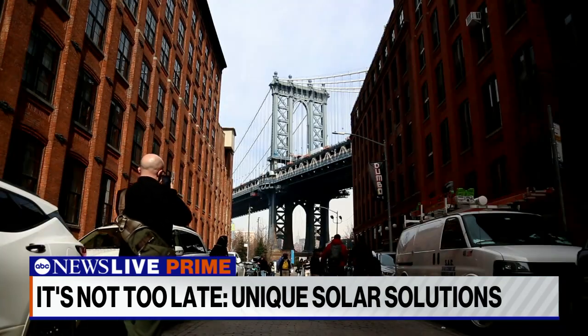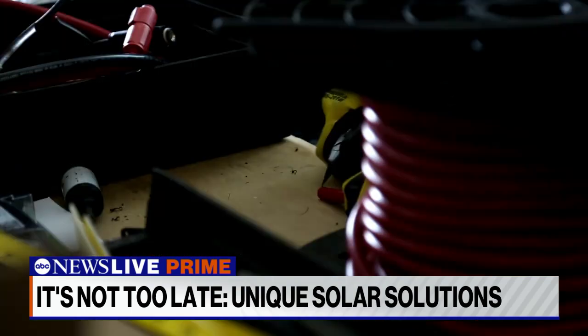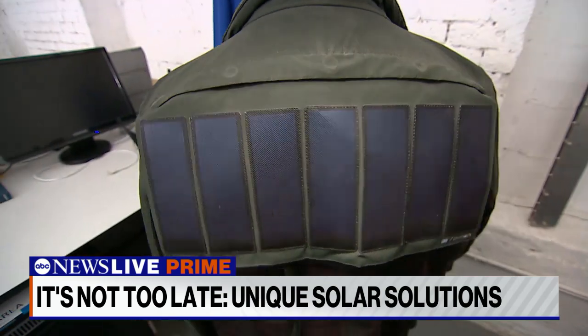In this warehouse in the Dumbo neighborhood of Brooklyn, there's a company busy producing a different-looking solar panel. Their company is Pavilion. They manufacture solar-powered fabric products like tents, awnings, canopies, backpacks, and bags. This is not something you're seeing everywhere yet — but we will soon. There's an enormous growth in the off-grid solar industry.